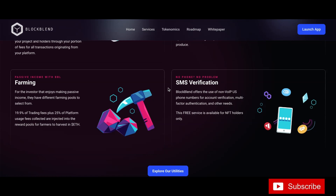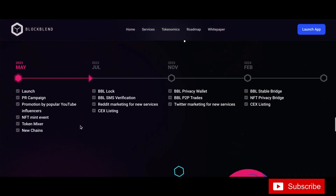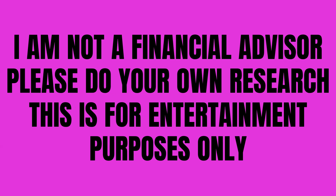No phone? No problem. BlockBend offers the use of non-VoIP US phone numbers for account verification, multi-factor authentication, and other needs. This free service is available for NFT holders only. Check out the roadmap.